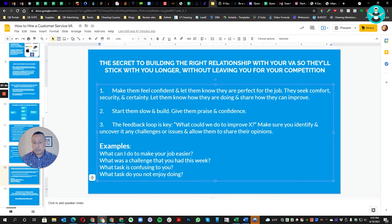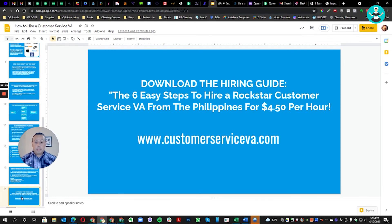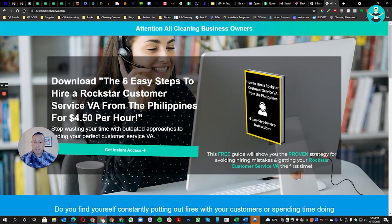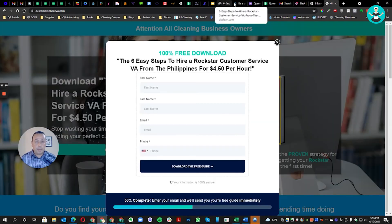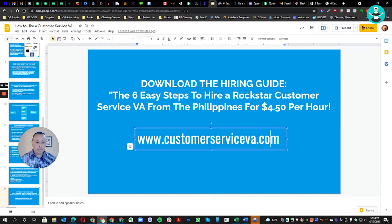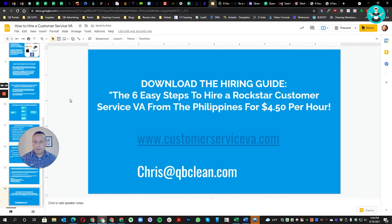That's pretty much it — I hope this video was informative. To download the hiring guide you saw here, go to www.customerserviceva.com and enter your information — you'll receive the guide in your inbox. If you have any questions or need help hiring your own VA, reach out to me. I'd love to help. You can contact me through the website or email me at chris@qbclean.com.